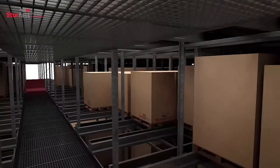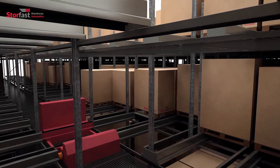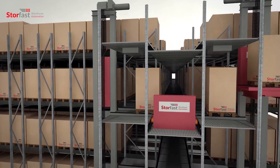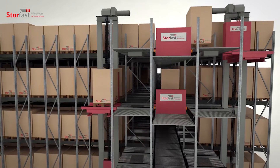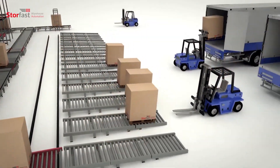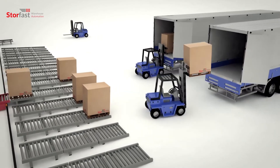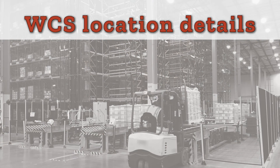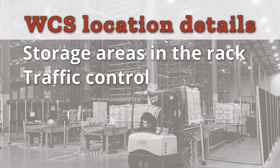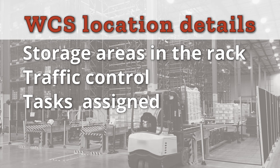StoreFast is a high-density system which minimizes the number of required aisles. It uses two carts per level, which results in a greater flow of goods in and out of storage simultaneously. Loads can be sent to different destinations, allowing for the simultaneous loading of several trucks. Using the latest technology, StoreFast's management and control system is easy to integrate with customers' ERP systems. Designed as a modular system to accommodate production changes, the WCS provides location details that describe different storage areas in the rack and ensures traffic control, assigning tasks to different components within the entire warehousing system in real time.